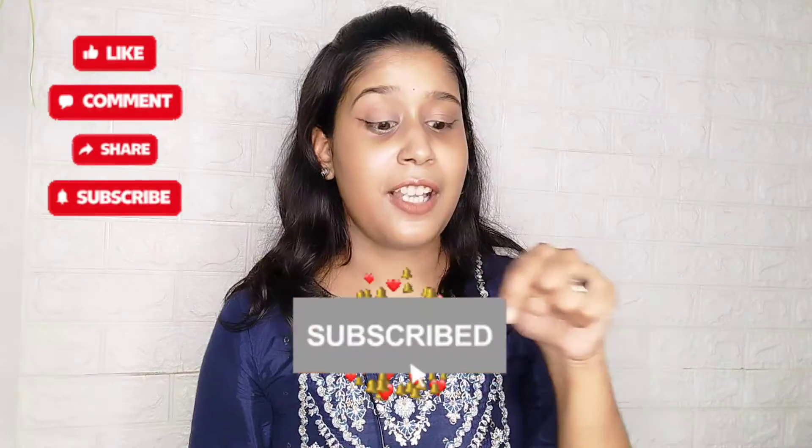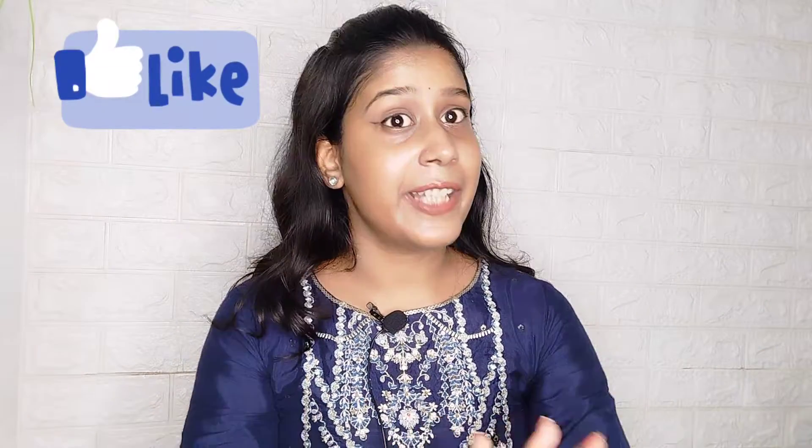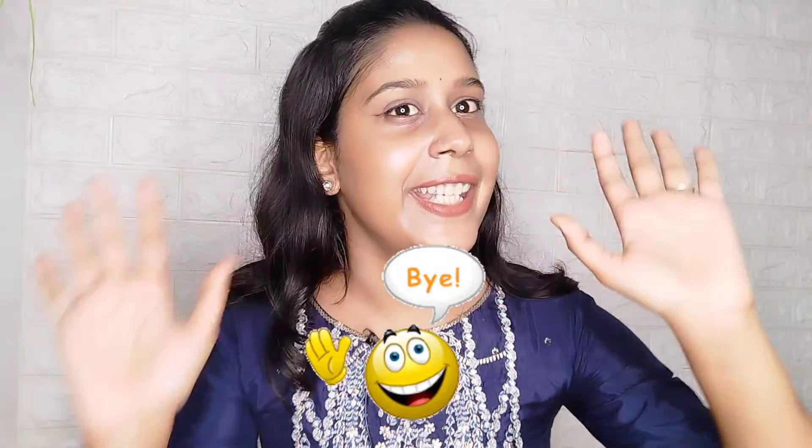So I hope you like this video. If you did, please do subscribe to the channel and comment down what content you want next. Please like this video. Take care and bye bye.